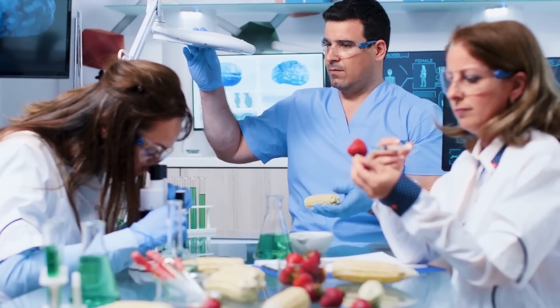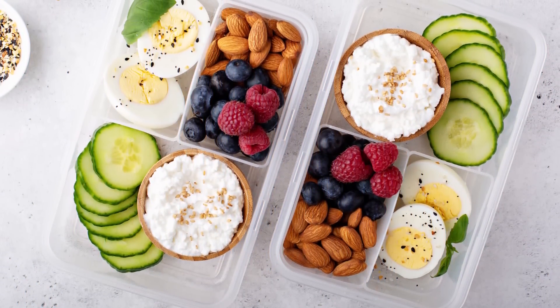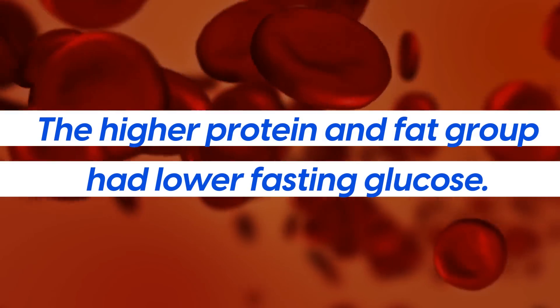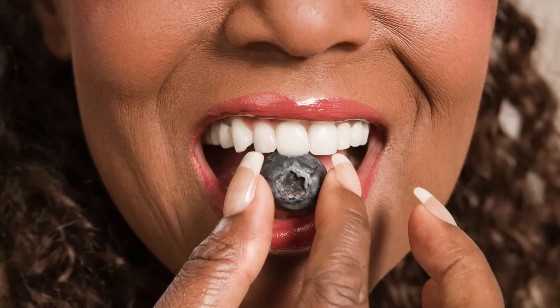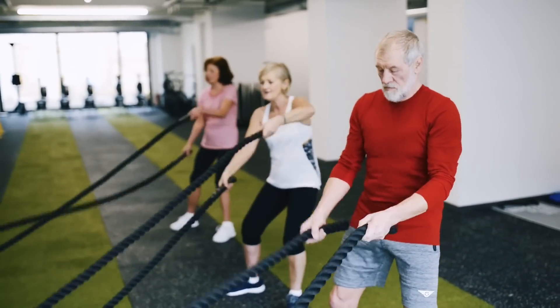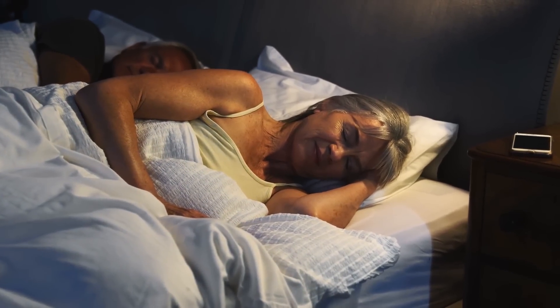Research shows this difference: when individuals had high fat and protein evening snacks compared to higher carb snacks, the higher protein and fat group had lower fasting glucose. Thus, it might be best to load your carbs earlier in the day, saving more protein and fat for afternoon or evening. This ensures your body uses those carbs as fuel, so you won't wake up with high blood sugar levels.